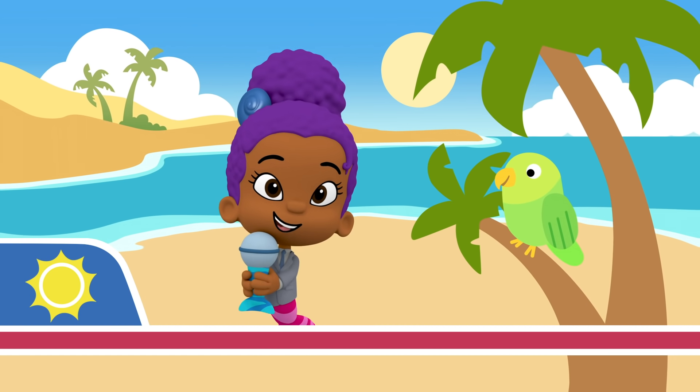This is Zooli signing off. Animal friends. Ocean fun. Learning things.